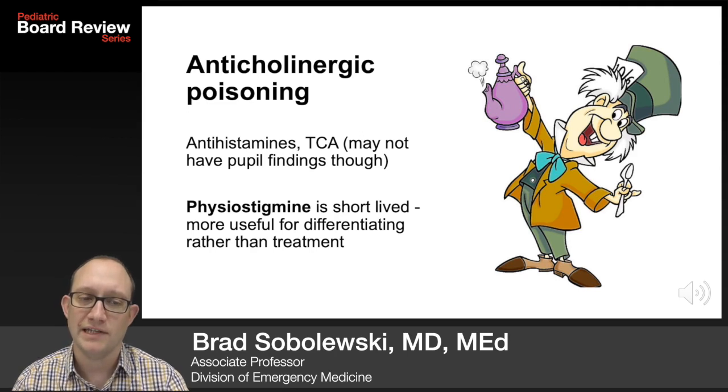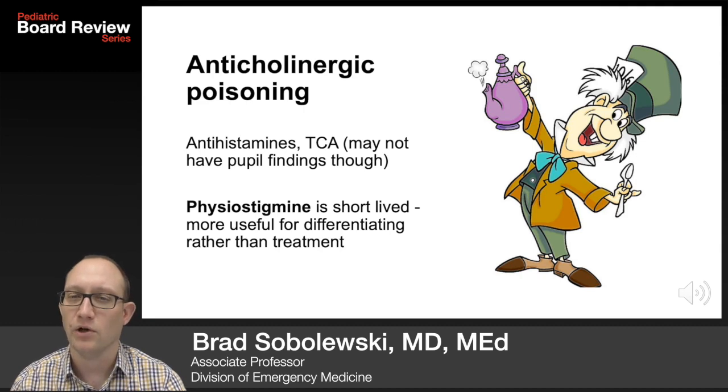Antihistamines are the most common that you'll see. TCAs may happen, but they may not have the pupil findings. Physostigmine is short-lived and more useful for differentiating what toxicity is going on rather than treatment.